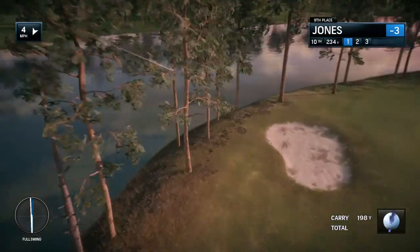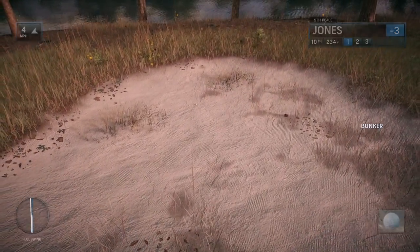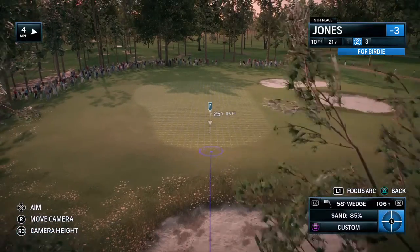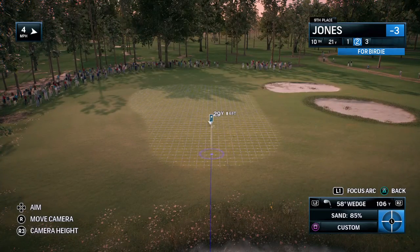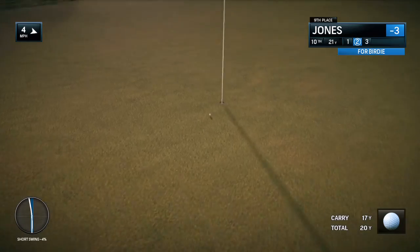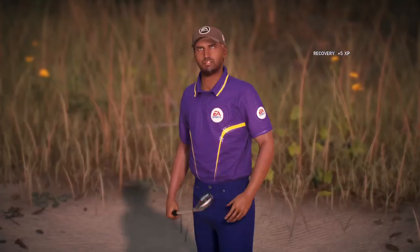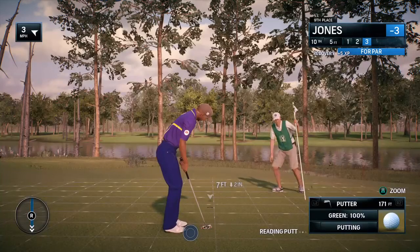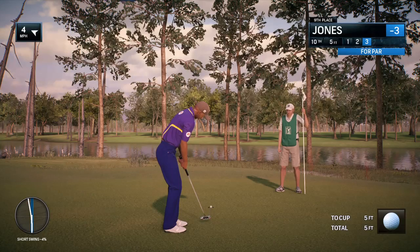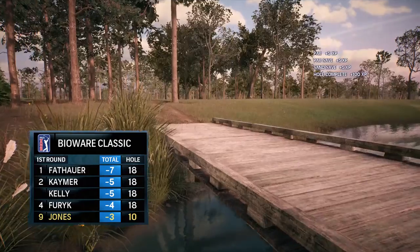That one is bunker-bound, it looks like. He'll have to get up and down from the bunker to save his par. We've seen this before today, in the bunker. Now from the bunker — yeah, just a little splash out on this par-3. Pretty good shot right there. Three under on the day.